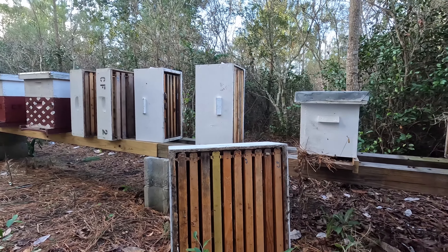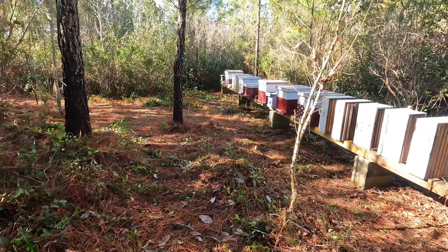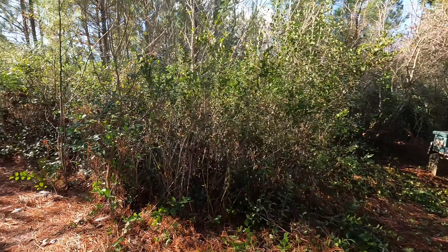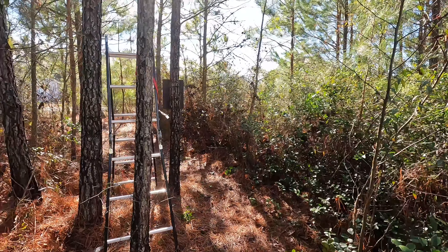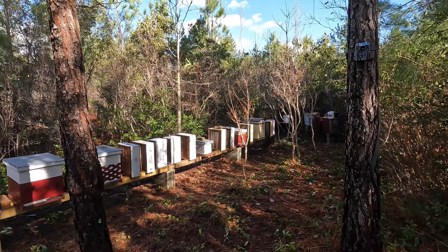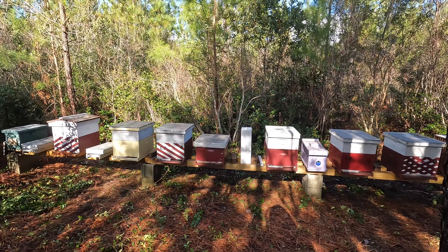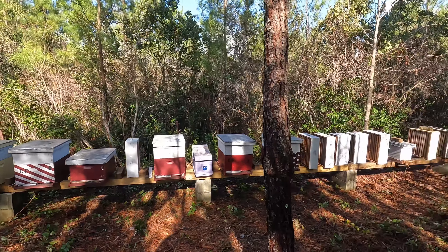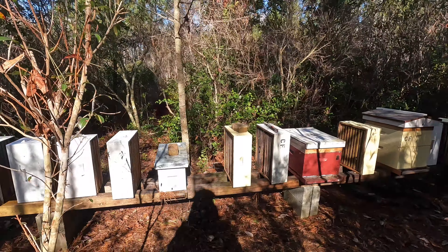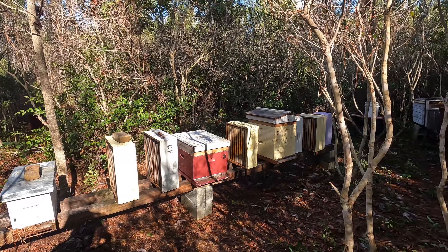The rest of the hives are looking pretty good. It's going to be warm this weekend, so I'll make it a point to check on them and top off any inner covers or feeders with some sugar so the same thing doesn't happen to any other colonies. I also wanted to show a quick look at the yard — I did some cleanup of the brush growth over the last year. The second-to-last hive came out to greet me, so I had to put on my bee gloves.